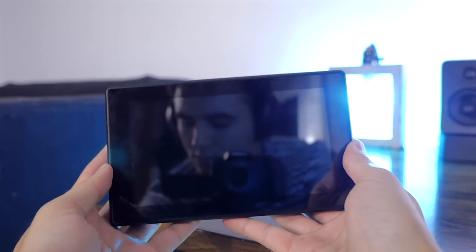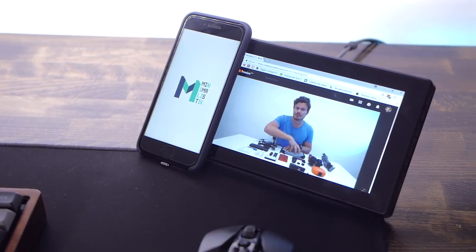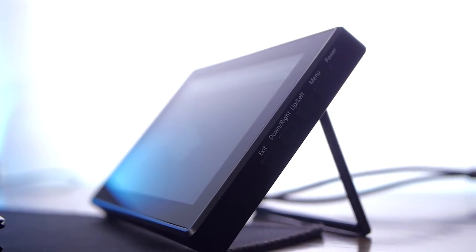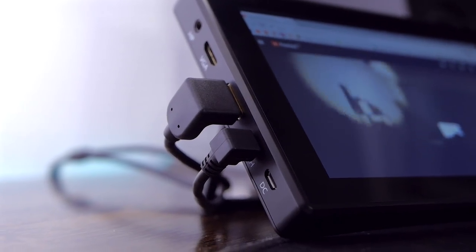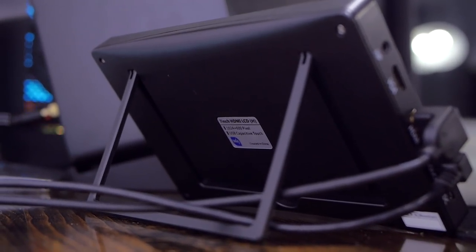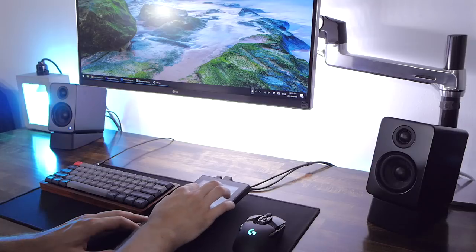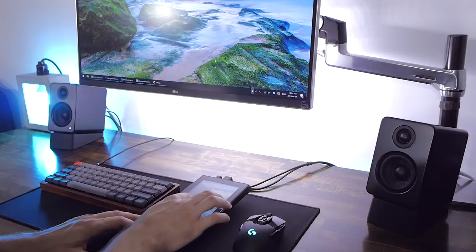Now, this monitor isn't perfect either. A higher resolution panel would be great, and that's totally doable considering what our phones are packing. Smaller bezels and an overall thinner case would look much better, and maybe having connectors at the back so you don't see the cables when it's on its stand would be nice. A VESA mount would be cool, and removing the air gap between the glass and the panel would help with viewing angles.